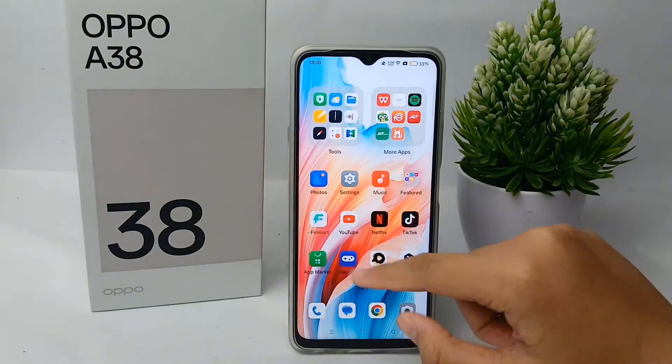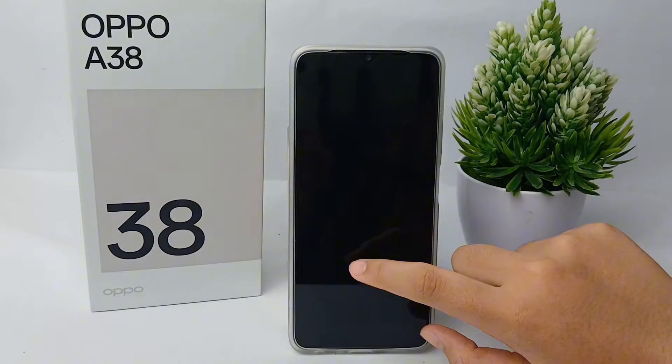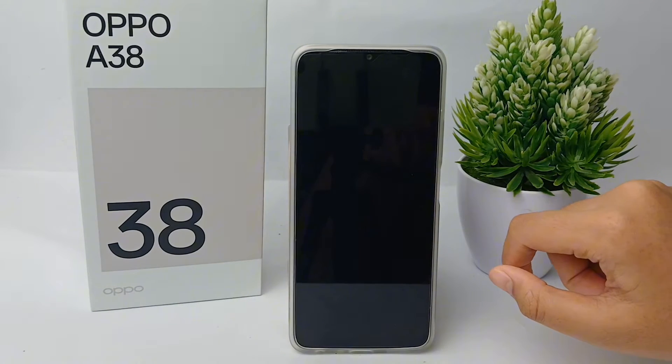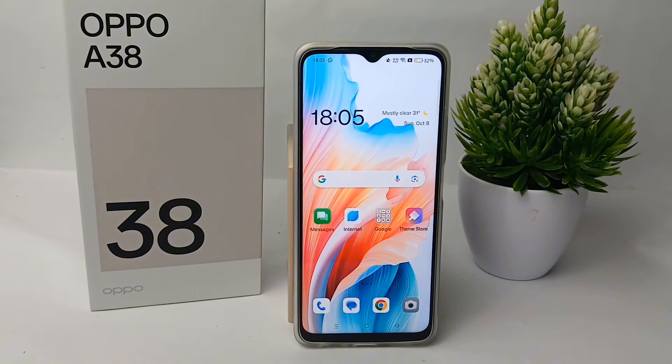The screen will now wake whenever there's a notification. That's the tutorial on how to wake the screen when a notification is received on the Oppo A38. Don't forget to subscribe to the Spora YouTube channel so you don't miss any interesting videos. Thank you so much for watching.